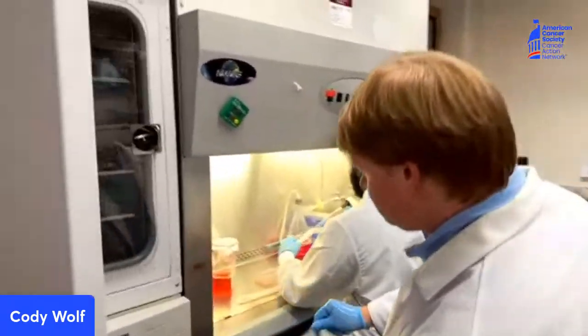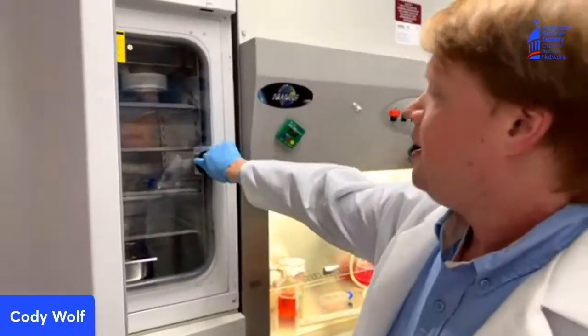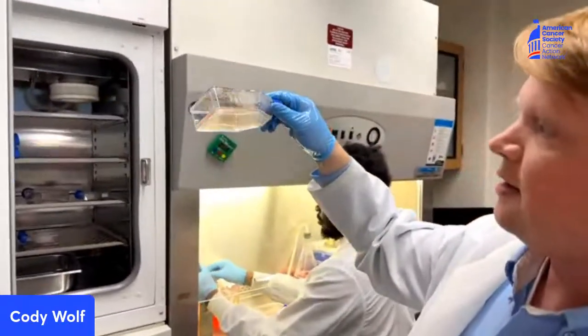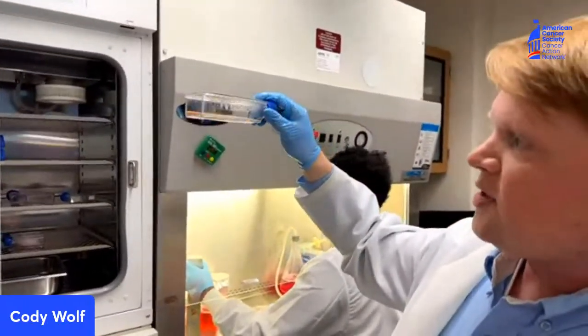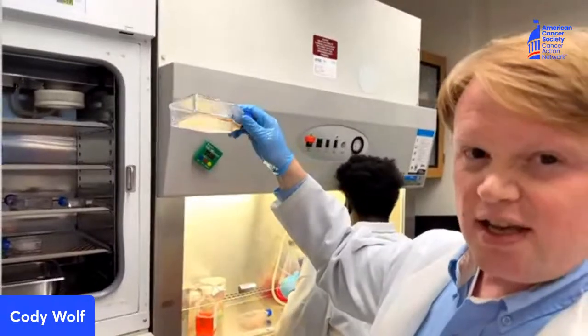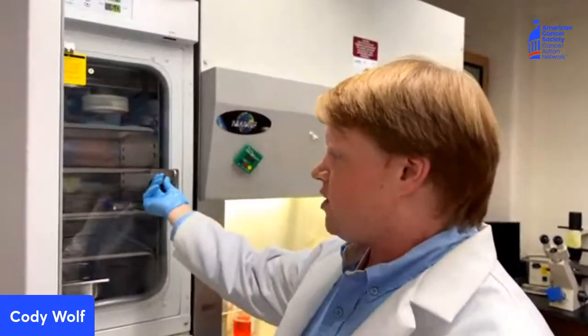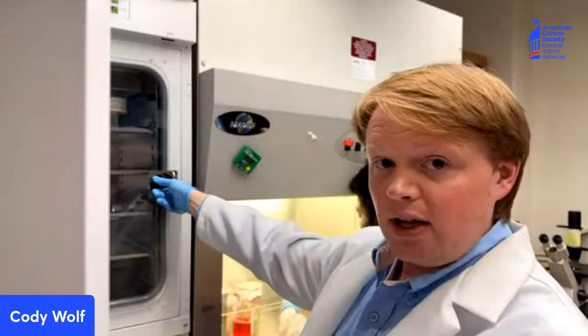So I'm going to spray my hand with some ethanol, make sure I'm nice and sterile. Our cells live inside these flasks right here. We plate them into different things and treat them with whatever we want to see what effects we have. These are breast cancer patient cell lines that have been derived. The cell lines that we have go all the way back to the 70s and have been around for a really long time, and they're really important for what we do here in our lab.